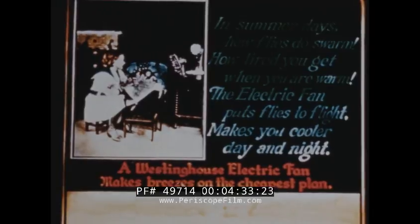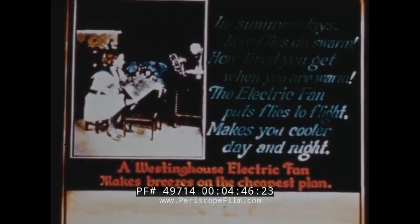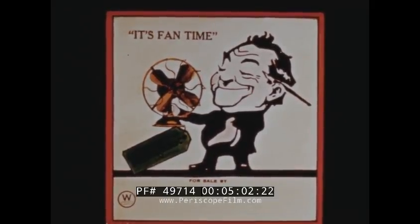The years take their toll, and by 1918, our former cuticle cover cuties make way for this bundled babe. But how about fan ads? Here's one: 'In summer days how flies do swarm, how tired you get when you are warm. The electric fan puts flies to flight, makes you cooler day and night.' Yes, it's hard to imagine, but ads like this actually made people fan conscious back in the days of World War I. And here's a glass slide used in movie houses back in the early 20s, calculated to make folks scurry right out and buy Westinghouse fans — and believe it or not, it does.